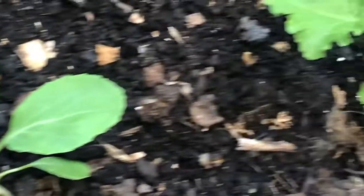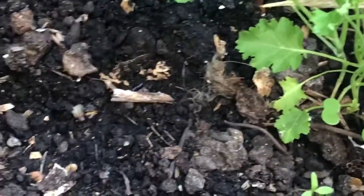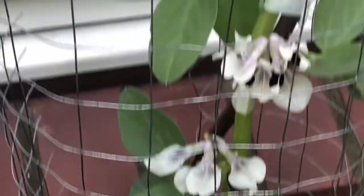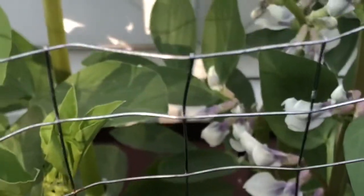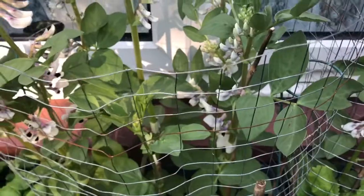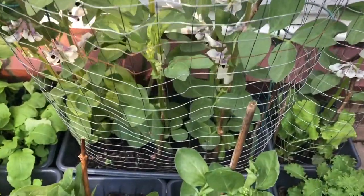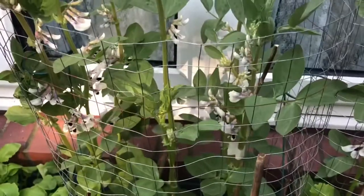Here we've got some cabbages — should be another one down here as well — and there's a kale there. So around here we've got some kale, as you can see, and then inside there is my broad bean — quite a few broad beans coming here. So those are my broad beans, beautiful.